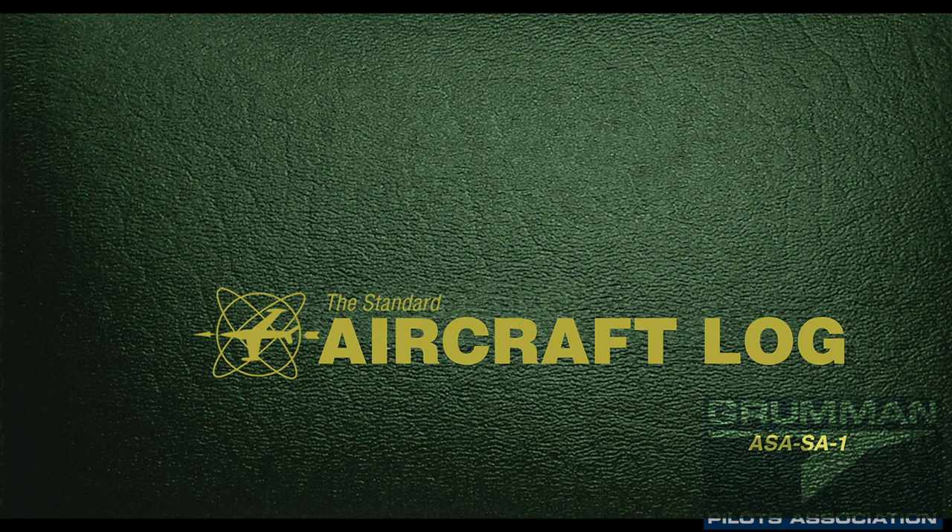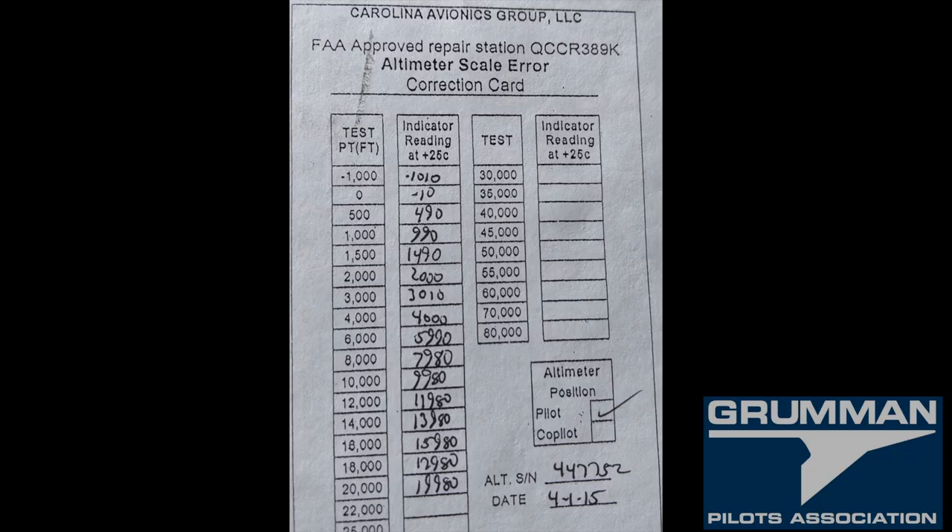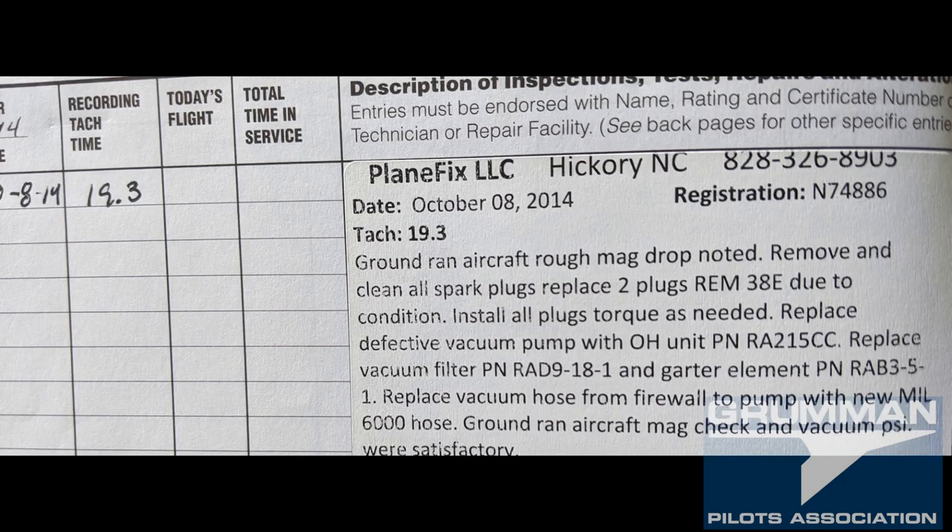There's a lot that goes into your logbooks for your airplane — both the engine and all — and one of the things will be the altimeter chart, which you'll be seeing coming up here in a minute. It gets stapled in your logbook so that you can keep track of it. It also goes onto your equipment list when it has to be redone.